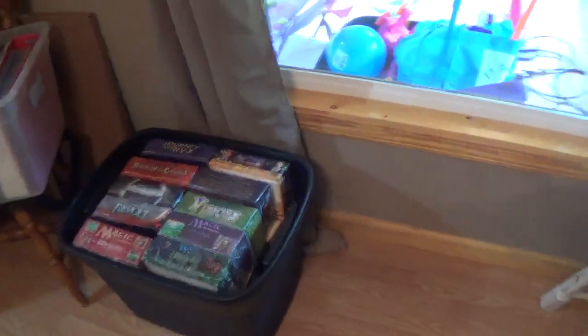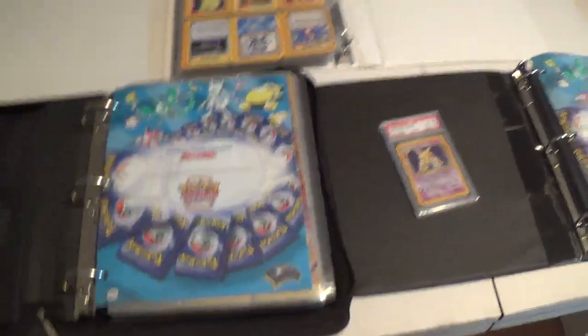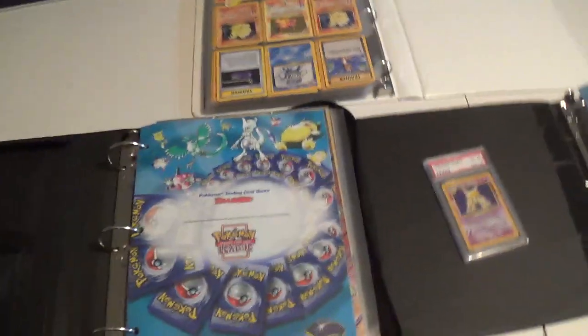Included in this series: those are all booster boxes — unique booster boxes or theme decks. Binders full of certain secret rare cards, EXes, or something like that. Over here we've got PSA sets or special PSA cards. More binders full of certain things, another box full of some Magic and Pokemon at the bottom, maybe some Yu-Gi-Oh as well. More binders full of nothing but secret rare cards. Also included will be some Mythical Collection boxes — lots of complete Mythical Collection boxes — the uncut sheets, and then a few other things.